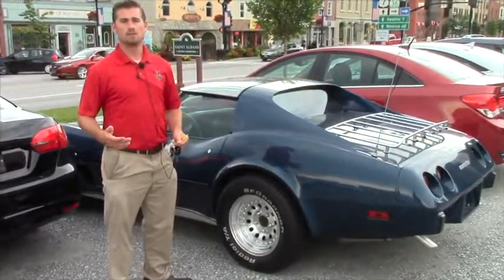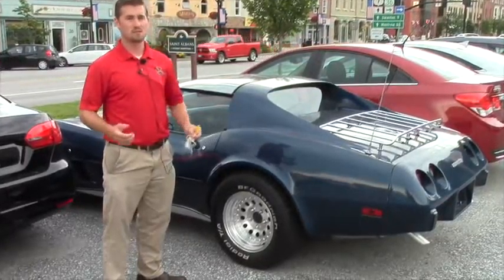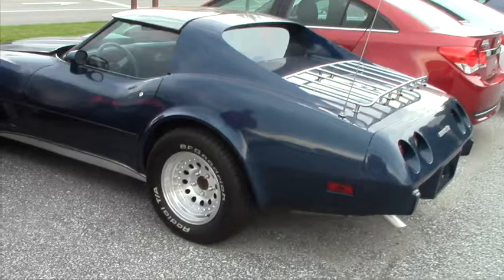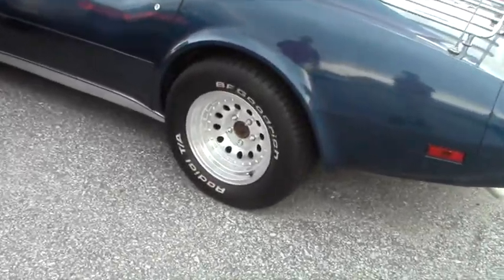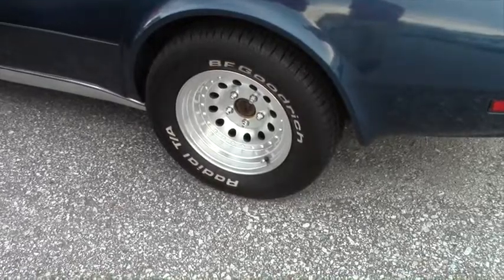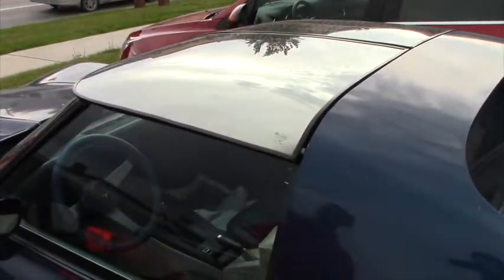It runs and drives and sounds really nice. With this vehicle you do get brand new wide 15-inch tires with brand new 15-inch alloy wheels.